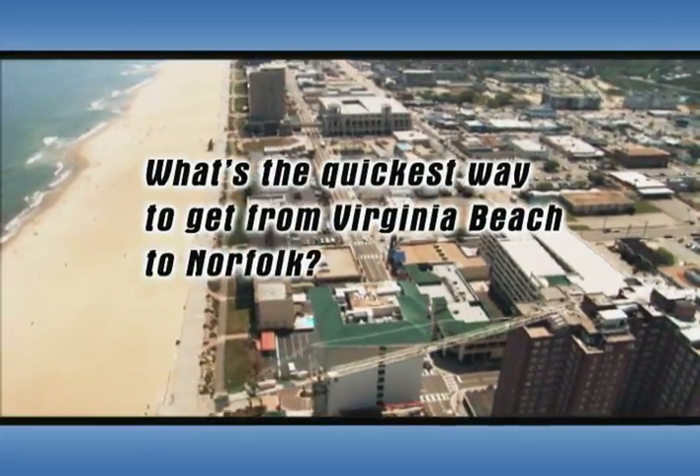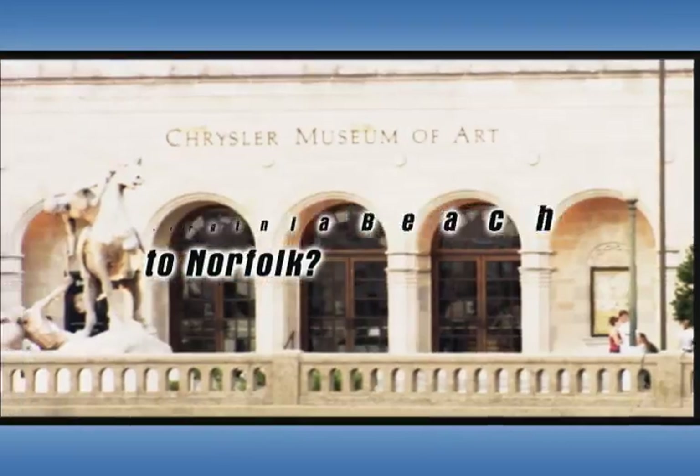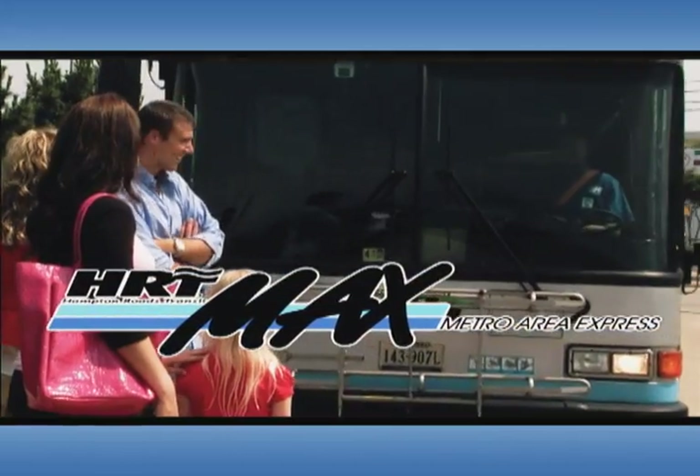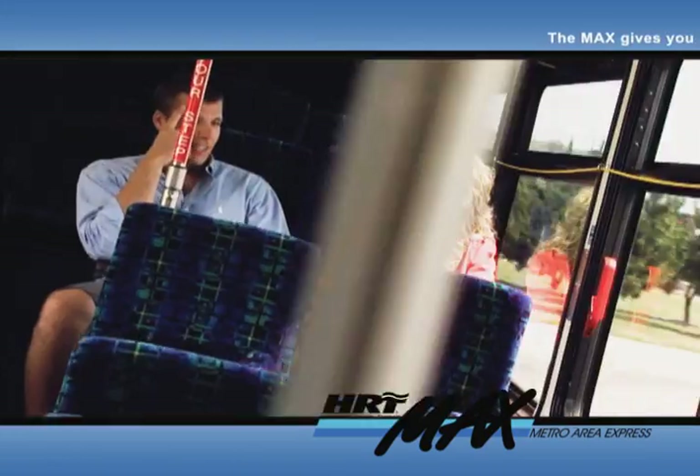What's the quickest way to get from Virginia Beach to Norfolk? It's simple. Take the MAX — Hampton Roads Metro Area Express. The first regional express service connecting all of Hampton Roads.